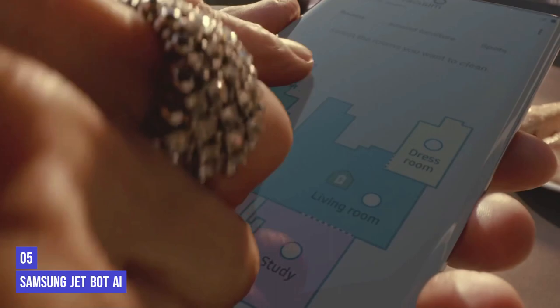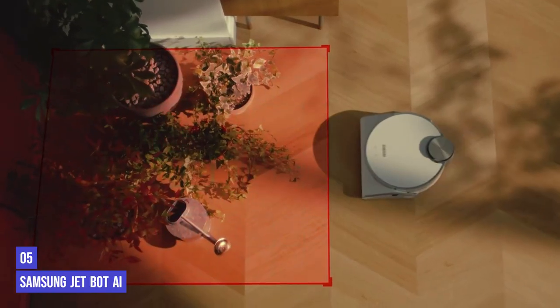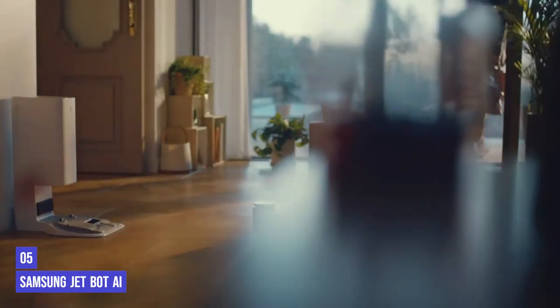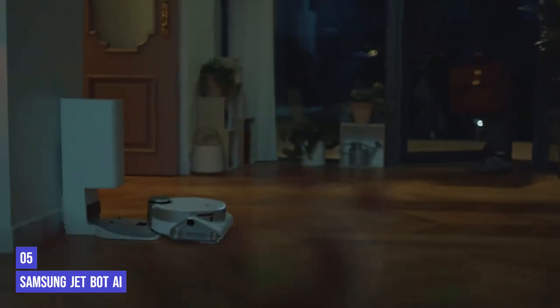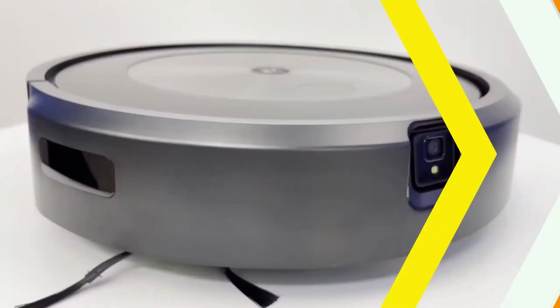The live camera view is handy if the vacuum has got stuck or you want to check up on your pet — you can even guide it remotely. We were impressed with how clear the image was. The Jetbot senses what kind of surface it is cleaning and adapts its suction accordingly, doing a brilliant job on both hardwood and carpeted floors, getting all but a few scraps up.